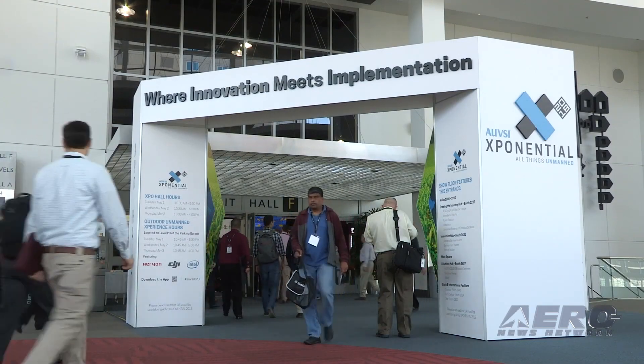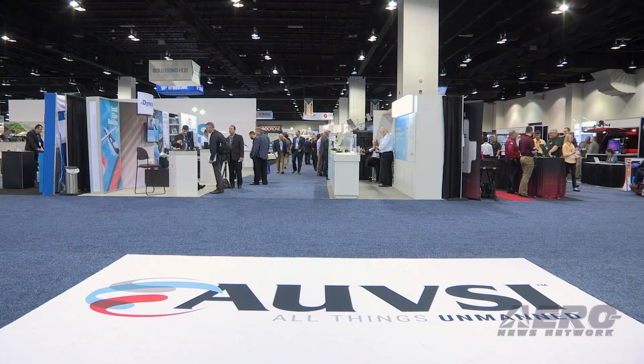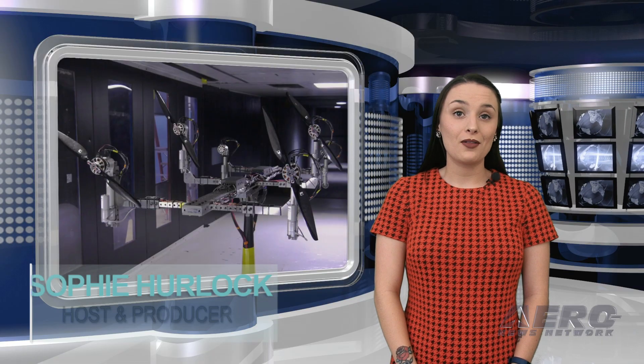Welcome to Aero News Network's Airborne Unmanned, a weekly news program covering all things unmanned, in partnership with AUVSI, the Association for Unmanned Vehicle Systems International. I'm Sophie Herlock.